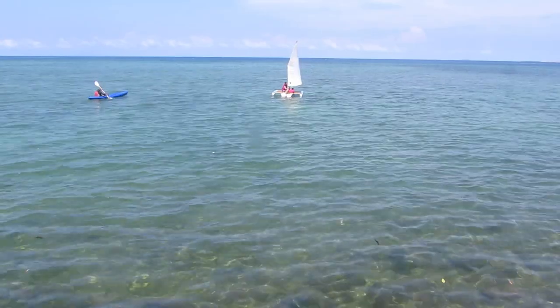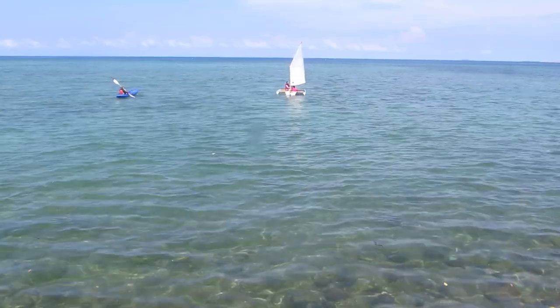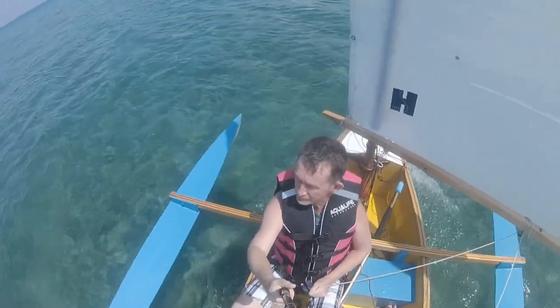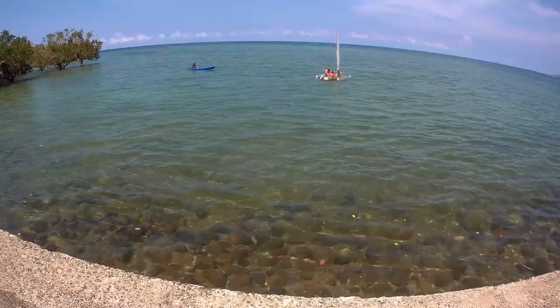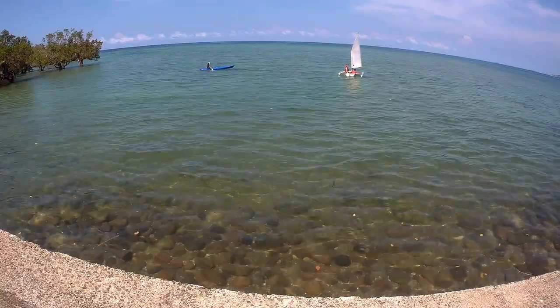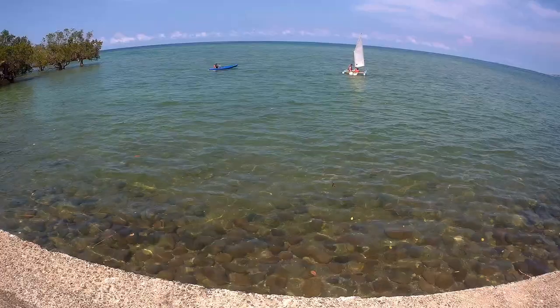It's high tide, the tide was coming in so there's lots of currents — you can probably see the current. The wind was not very strong, but the currents were very strong. This is the first time I've ever sailed in a boat, and the same with Rex.